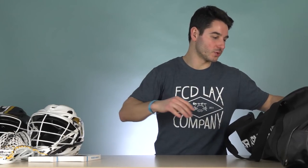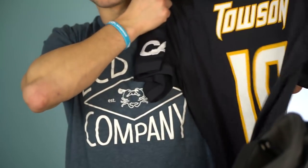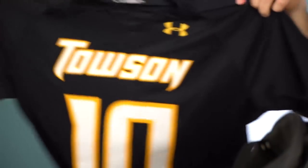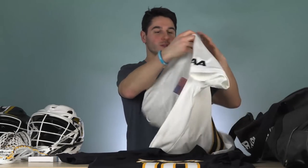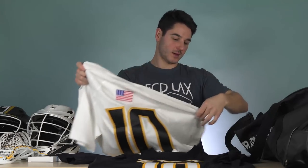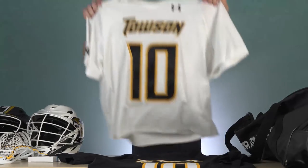Moving on to uniforms. They've got Home and Away Under Armour uniforms. The black has numbers embroidered, really light, really breathable, clean look. And then the white - same thing, numbers embroidered, USA flag on the back, CAA on the sleeve. So really clean options. They can mix and match with the helmets to make it work.